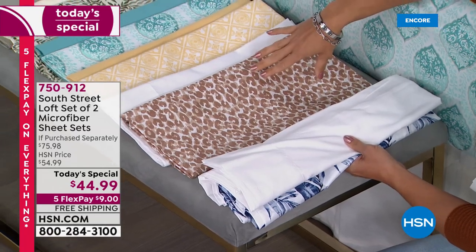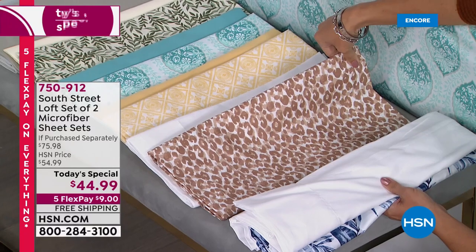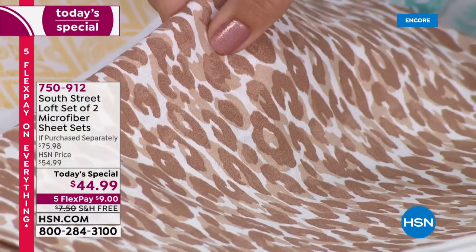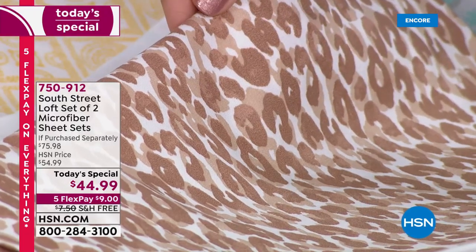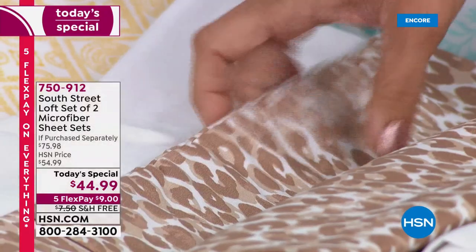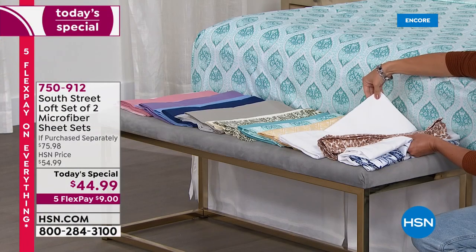The next option is called Neutral Leopard. The leopard print has a white background with caramel browns, deep browns, and even a bronze color. That one also comes with a perfect, crisp, clean white solid sheet set.